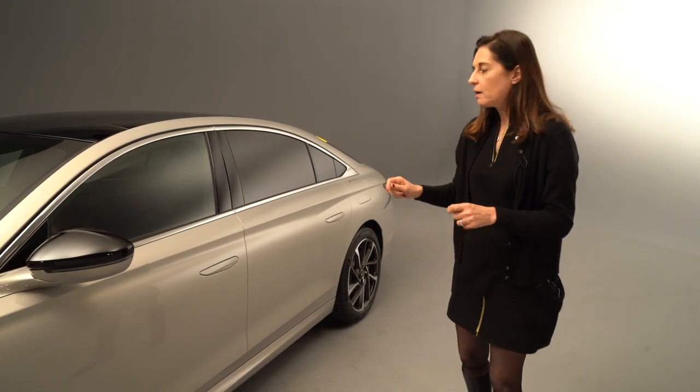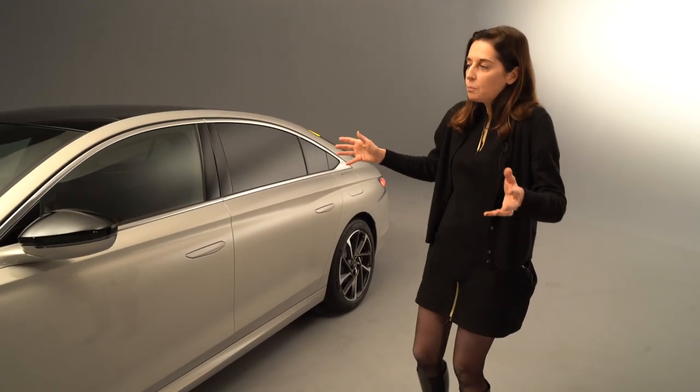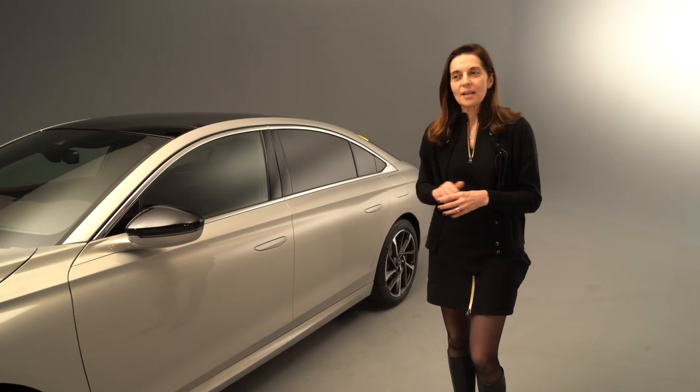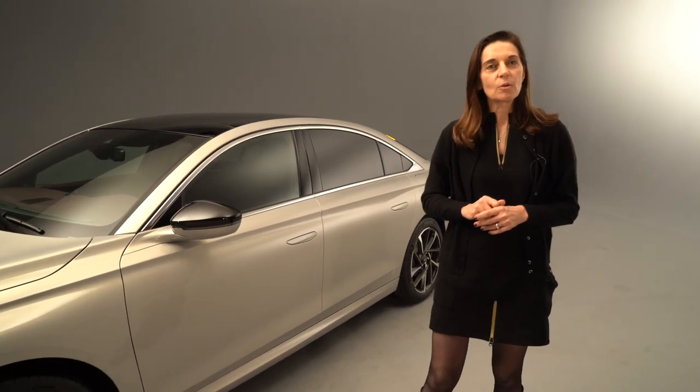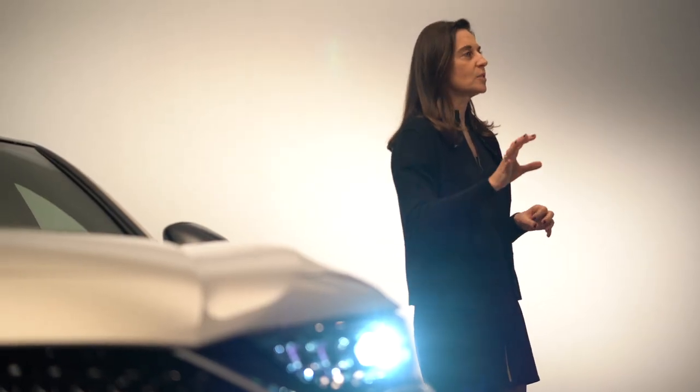In a snapshot, this is what the DS9 is. We could speak much more about the car, but now I would like to hand over to Thierry Metros, our DS design director, who will present the Aero Sport Lounge, the new concept car of DS.